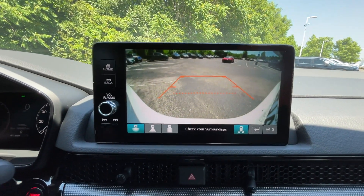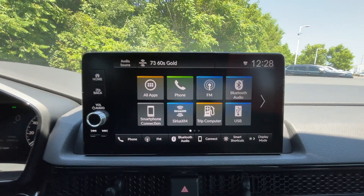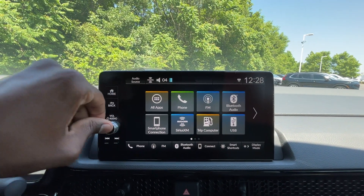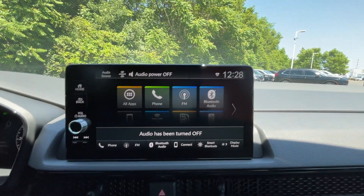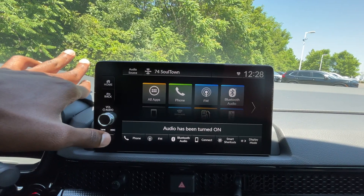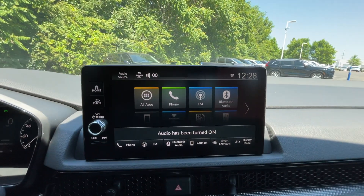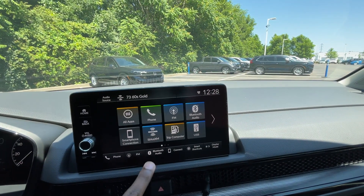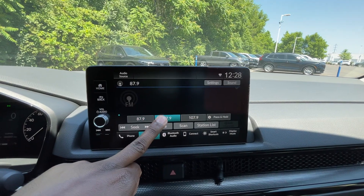The backup camera guidelines follow you as you turn the steering wheel. I like how simple everything is — you can click to turn the audio off, adjust the volume, go through a track list or radio station presets, and when you're in the actual audio source you can save your presets just by holding the screen.